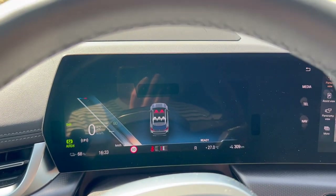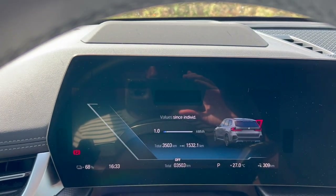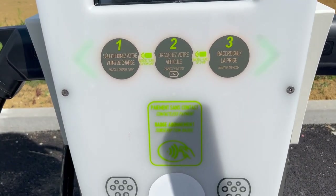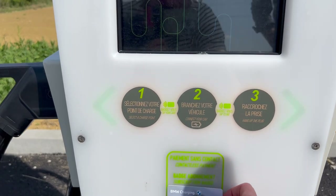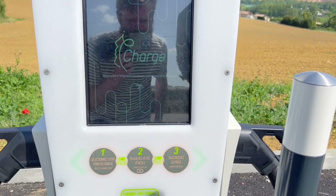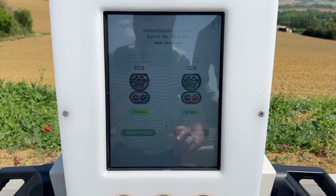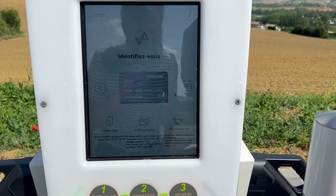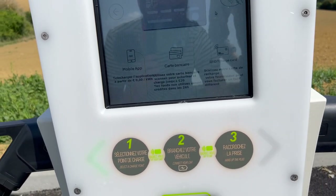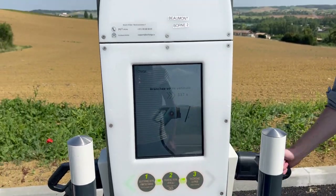We absolutely don't need to charge but we're going to do it anyway. Look at this consumption just because of the air conditioning. It says contactless payment, but it doesn't take the BMW charging card — I'm not surprised. It says we can use a bank card as well, so let's try. Actually, the BMW card does work.